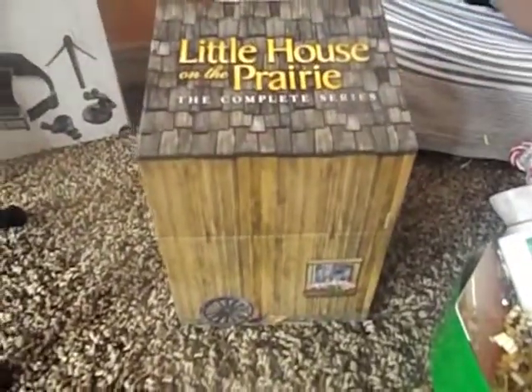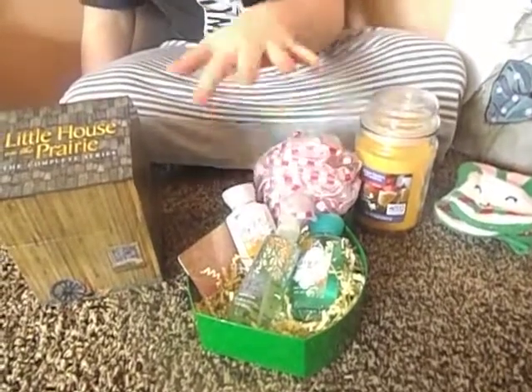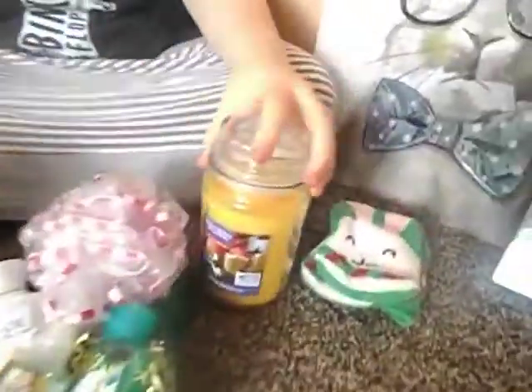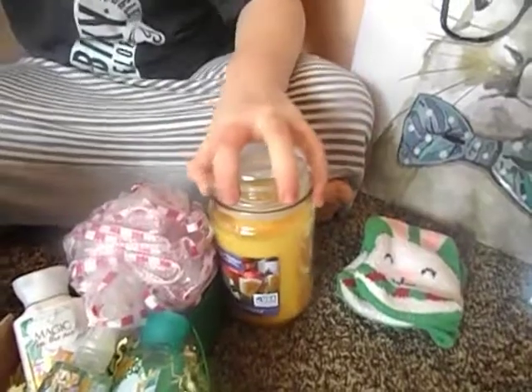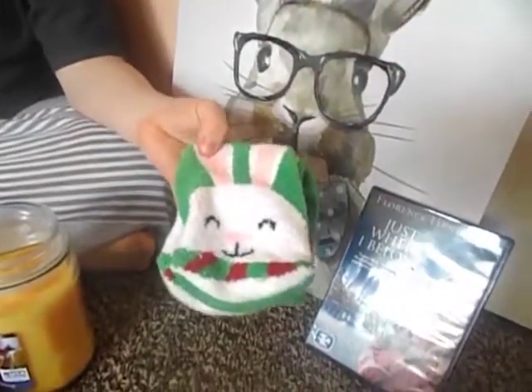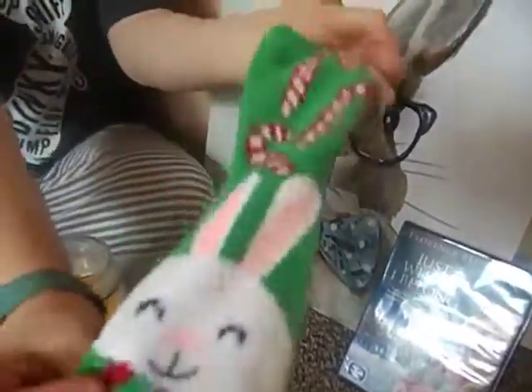Then I got the complete series of Little House on the Prairie. And next I got Bath and Body Works, and I got a gift card for that too. I also got a candle from my brother and it smells great. And I got some very cute and adorable bunny socks and I just love them so much.